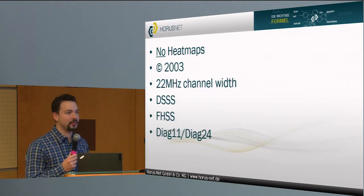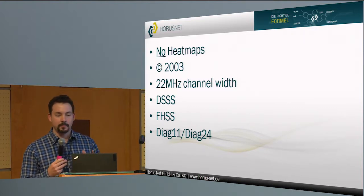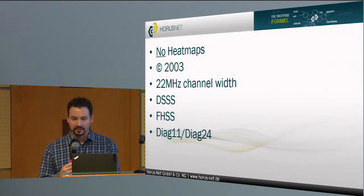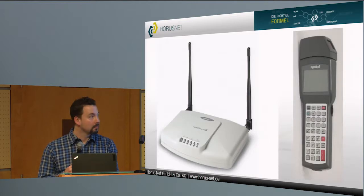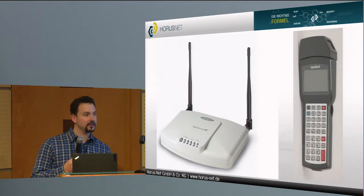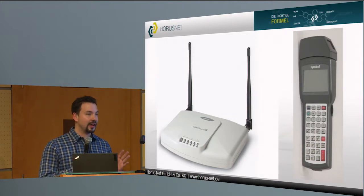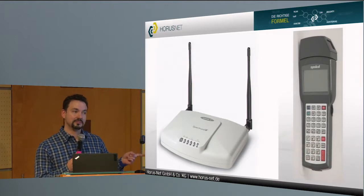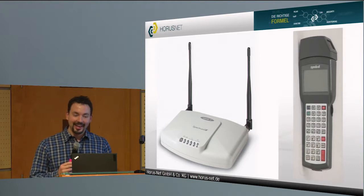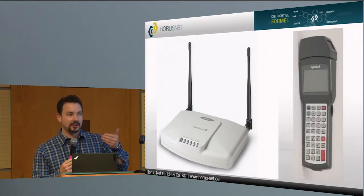And then there was a tool called Diag 11, Diag 24. I'd never heard about that — when you look on the internet for it, it's very hard to find anything more detailed. And somewhere in the document, there was the equipment which was used: Symbol AP 3021, PDT 3100. I've never seen that before. When was the report done? Two weeks ago — so it's an actual project I have to deal with. Spectrum 24 — I've heard about that before, but it's very, very old, pre-802.11, right?